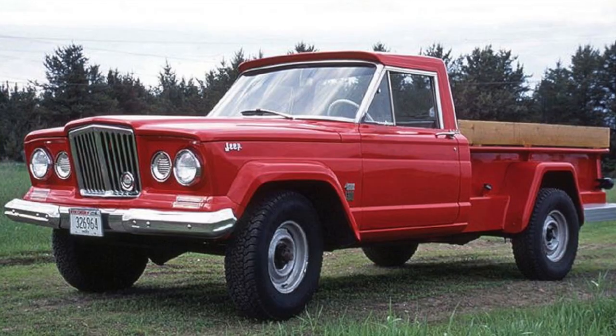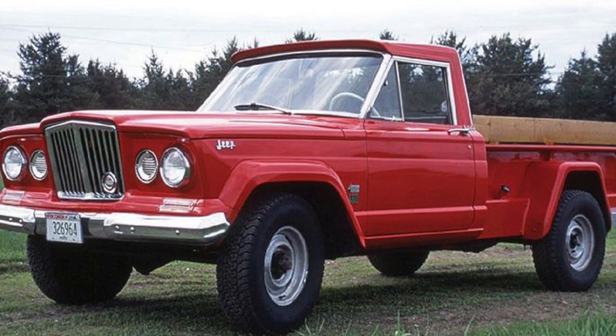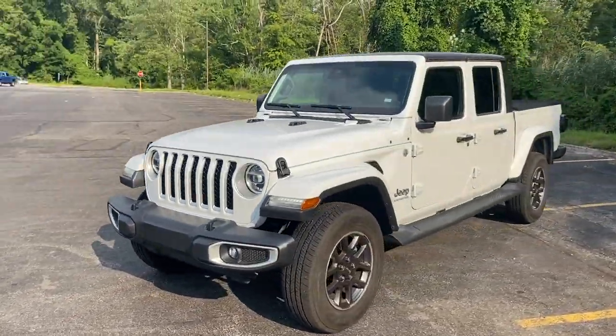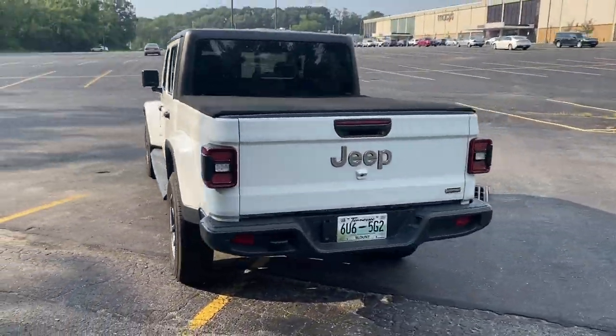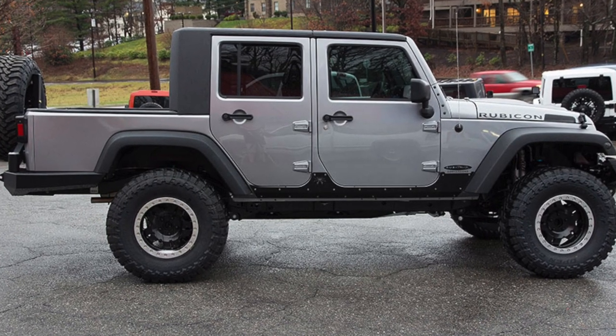For those of you who didn't know, the Gladiator was actually a Jeep from back in the day — the 60s — a long time before I was born. But now they completely brought it back because a lot of Wrangler owners were asking for a pickup truck version of the Wrangler, and some even went the full extent to convert their Wrangler into a pickup truck, costing tens of thousands of dollars. Now Jeep finally offers a Wrangler pickup truck.